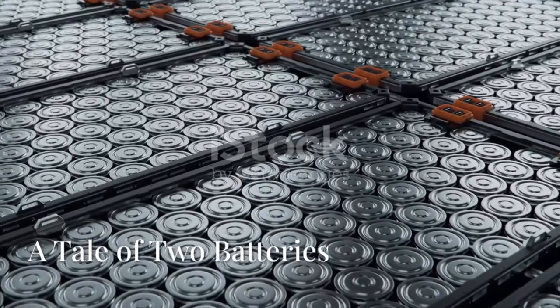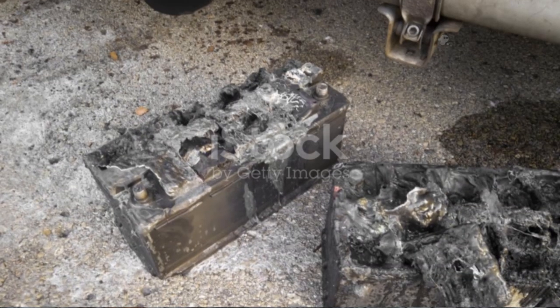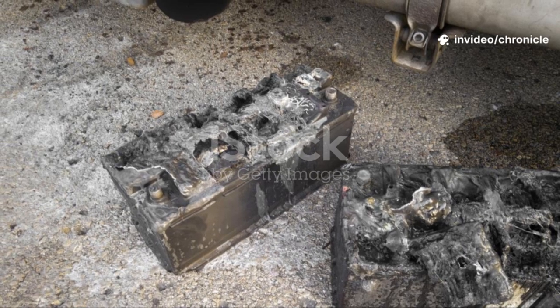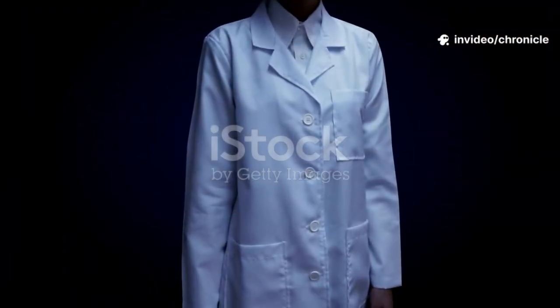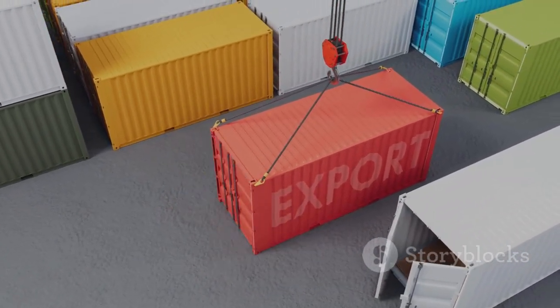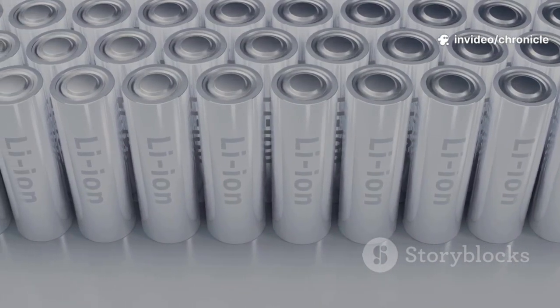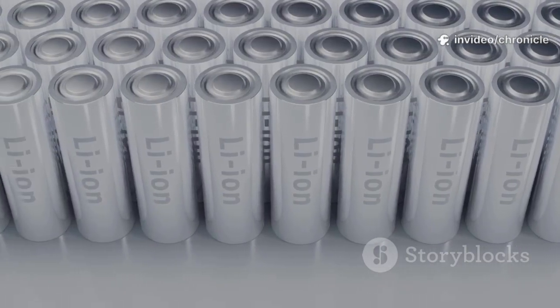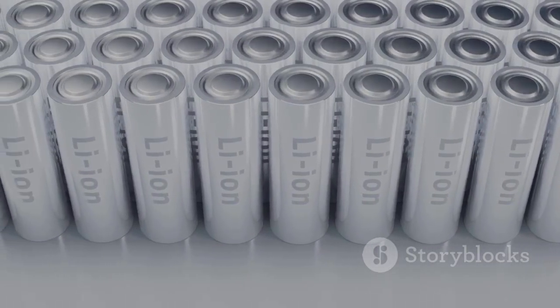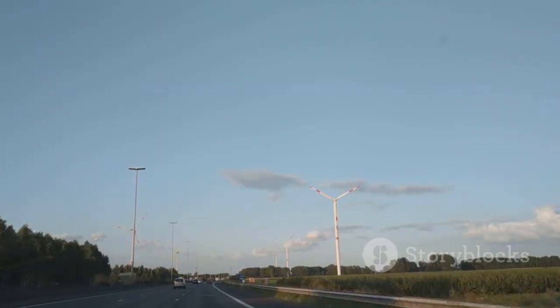Lithium-ion batteries work by shuttling lithium-ions between the anode and cathode, like a rocking chair. It's efficient, but the rare materials wear down and can overheat. Enter the challenger: aluminum-ion batteries. Aluminum-ions carry three times the charge of lithium-ions — imagine moving three bricks instead of one. This means more energy can be stored and moved. The internal structure is different too: instead of a flammable liquid, aluminum-ion uses a stable, solid-state setup. It's like upgrading from a dirt road to a superhighway — faster, safer, and more reliable.